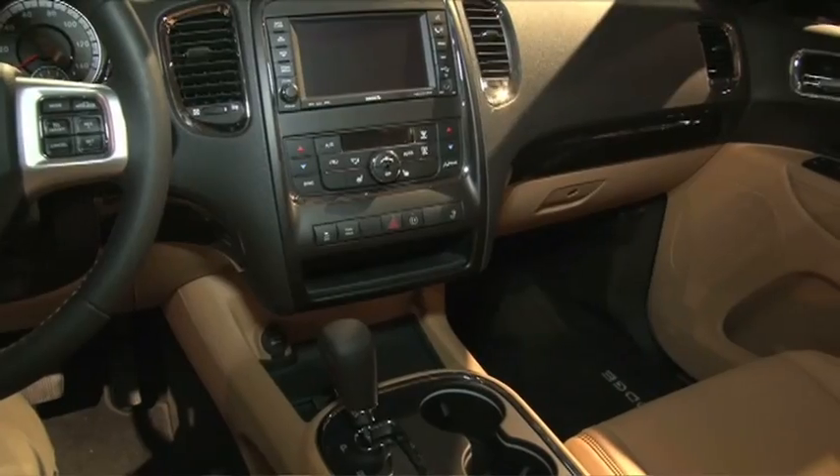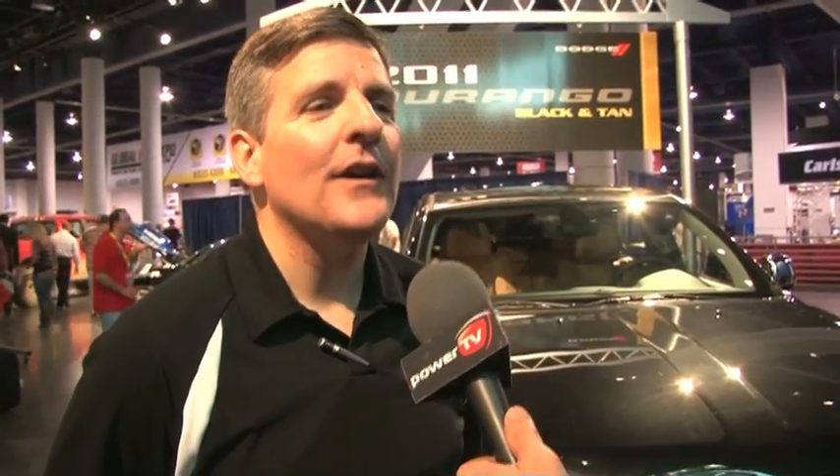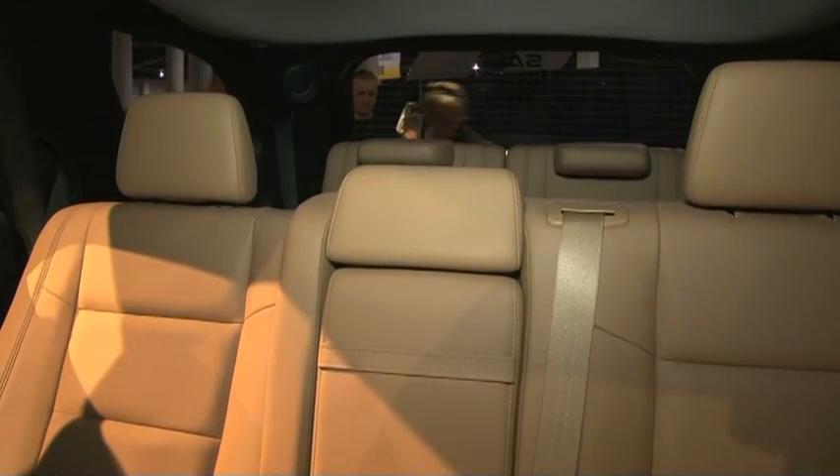What you see here is basically what you're going to see in the showrooms. The Citadel version is the top of the line, but with every model of the Durango we've got something that'll fill everybody's needs — from cloth interiors and five-passenger seating to something like you see here with the Citadel, with leather and seven-passenger seating. We've got you covered.